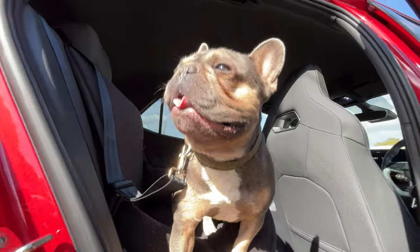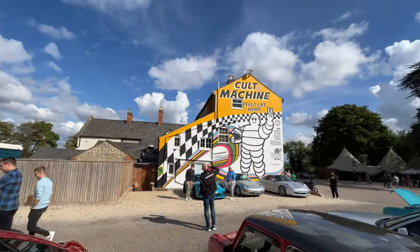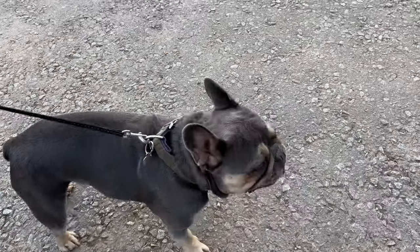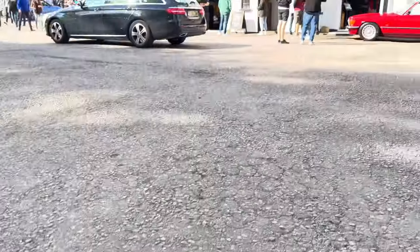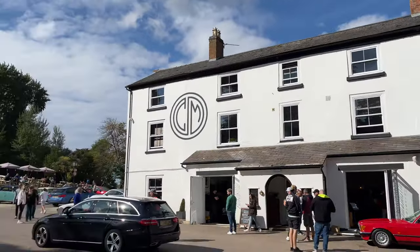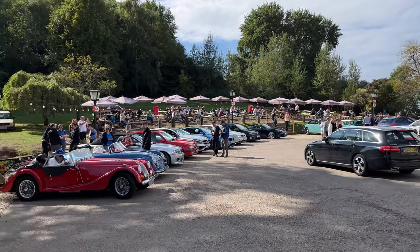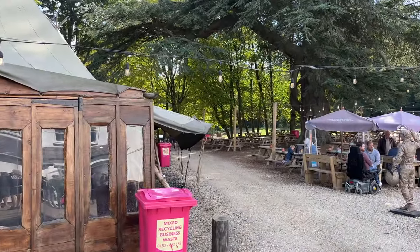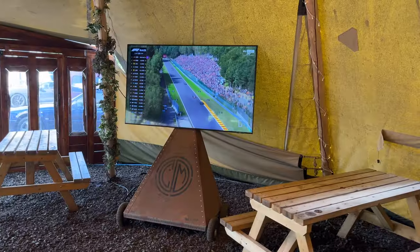We've arrived here at Caffeine and the Machine — it's been an awful long time. Some nice cars, the weather's out. Caffeine and the Machine is like one of my favourite places ever. I think we might even watch the qualifying here.